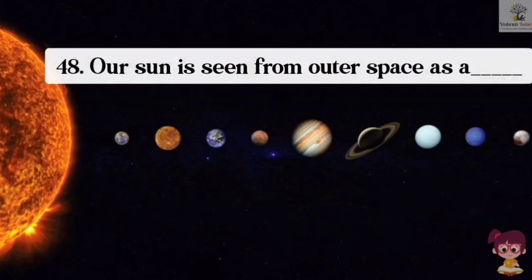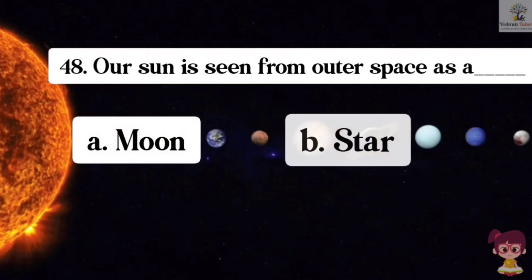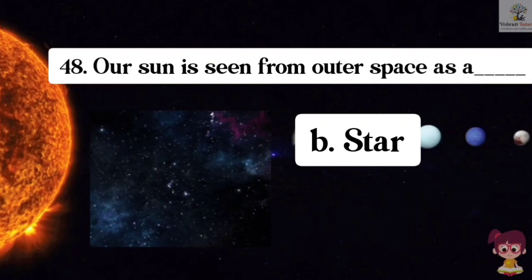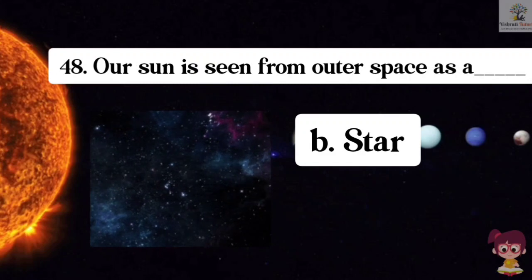Question number 48. Our sun is seen from outer space as what? Options: A. Moon, B. Star, C. Planet, D. None of these. The correct answer is B. Star. Our sun is seen from outer space as a star.